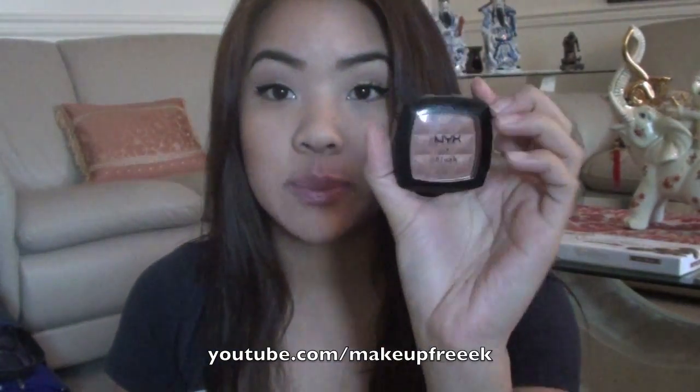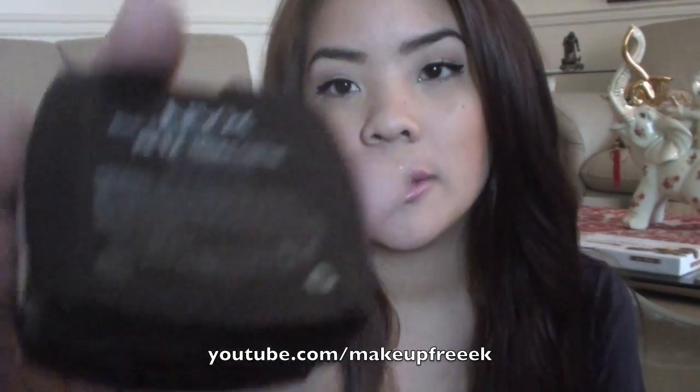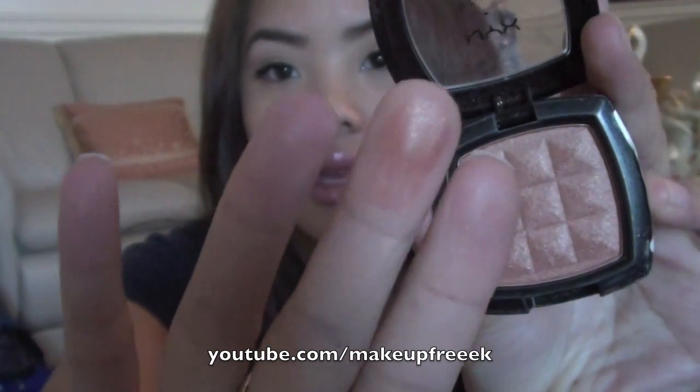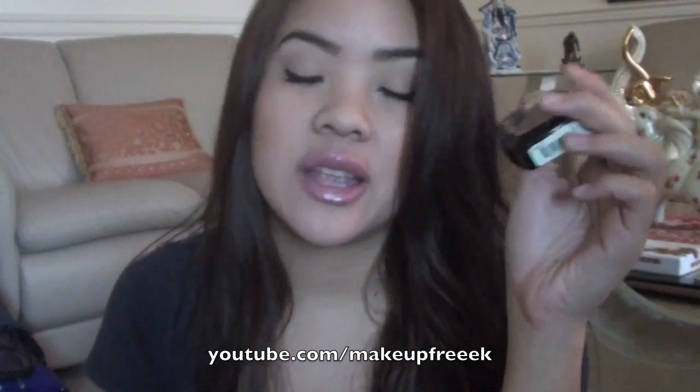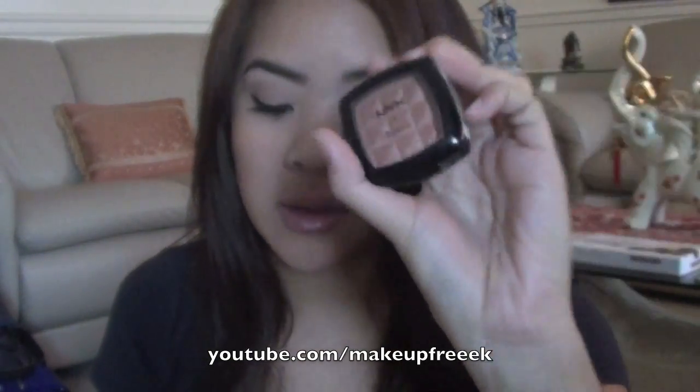The next thing I'm going to show you is NYX blushes. I think they are amazing quality for the price — I believe these are like $5 or $6. And this is my absolute favorite color. This one is Terracotta. Just look at that color — it's so beautiful, I absolutely love it. You can find it at Ulta and some drugstores, but definitely Ulta carries NYX.